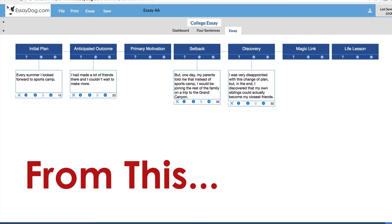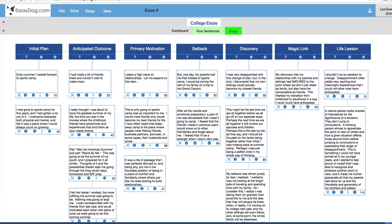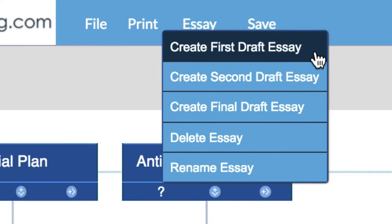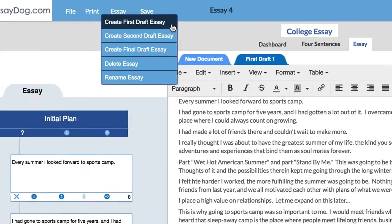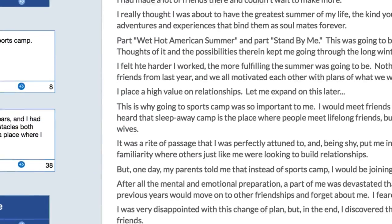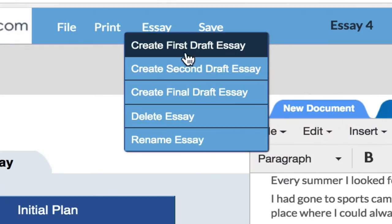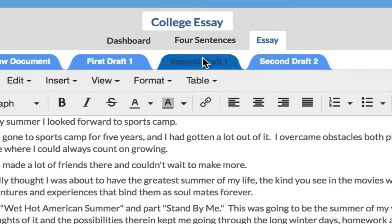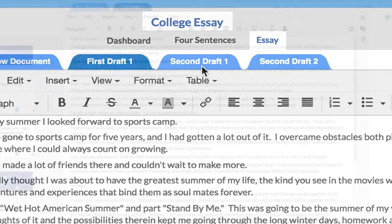So the student can go from this to this in only three videos, in three steps. After filling in all the bubbles, the student simply clicks Create Essay, and all the ideas they entered are organized into a familiar-looking Word document. This is the first time they see their essay in essay form. Students can clone a draft and create an additional draft, keeping all the previous drafts intact, so nothing gets overwritten.